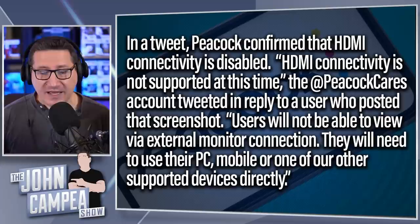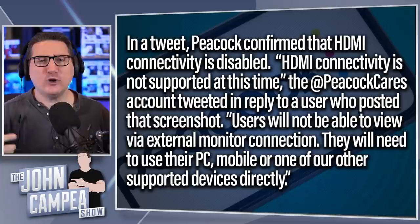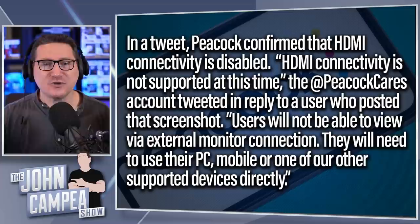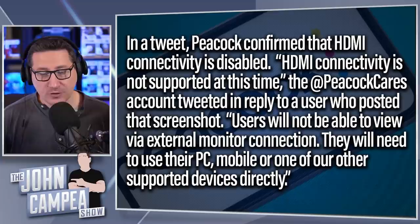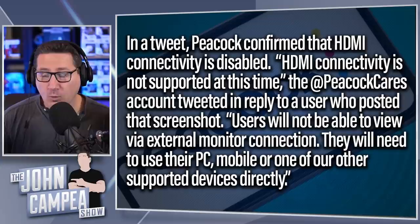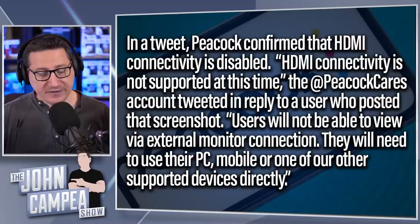In a tweet, Peacock confirmed that HDMI connectivity is disabled. Their Peacock Cares account tweeted: 'HDMI connectivity is not supported at this time,' in reply to a user who posted screenshots of the error message they were getting trying to use an HDMI cable. Users will not be able to view via external monitor connection. They will need to use their PCs — provided you're using something other than HDMI, probably DVI or some kind of display port — mobile, or one of their other supported devices directly, like a Chromecast or an Apple TV.